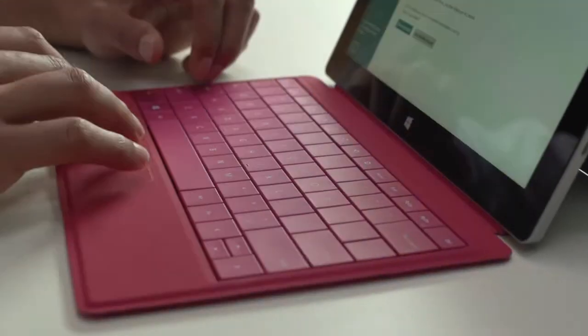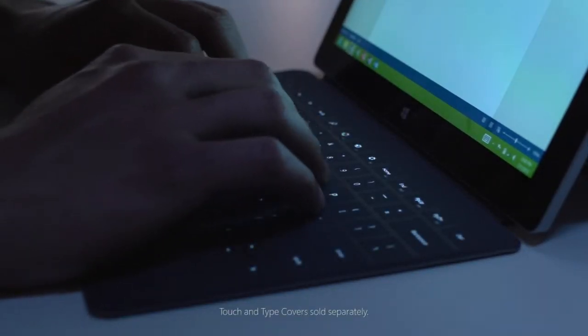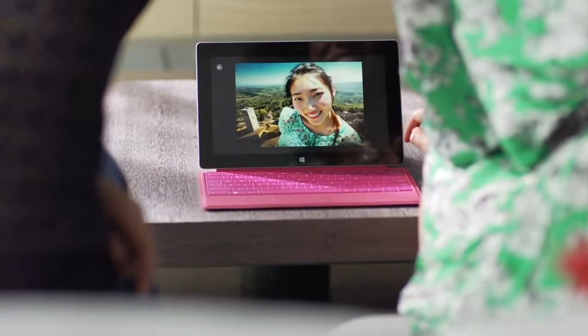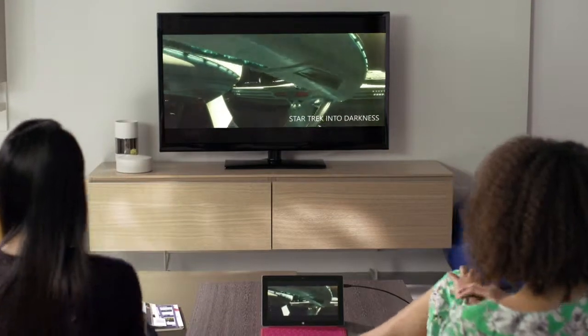Choose a keyboard that works best for you. The new backlit touch and type covers shine a whole new light on the things that you want to say. The high definition screen presents the finest detail. Connect to a big screen to enjoy your favourite movie. The fidelity is out of this world.